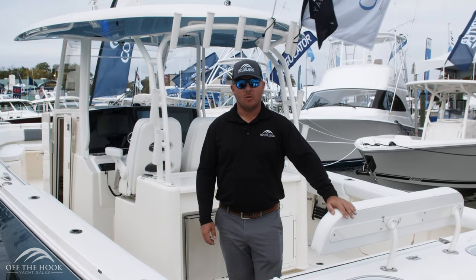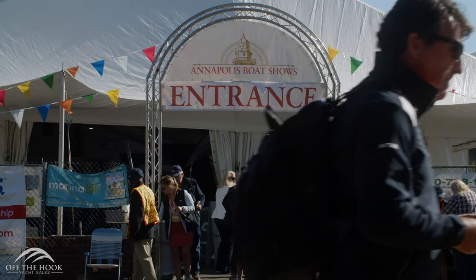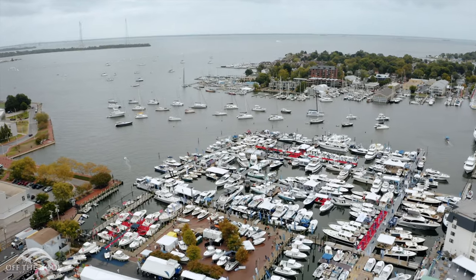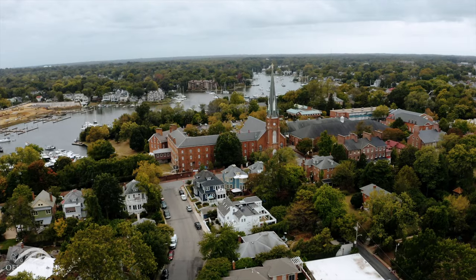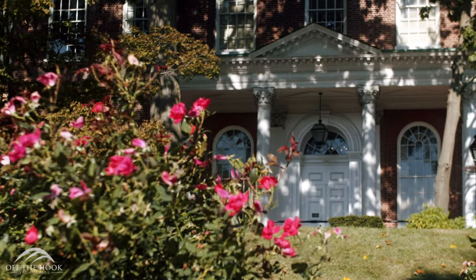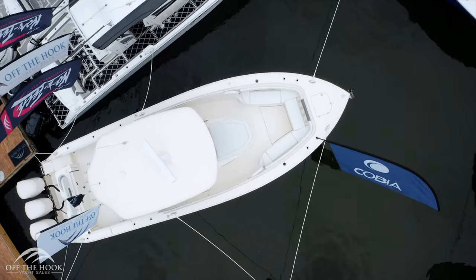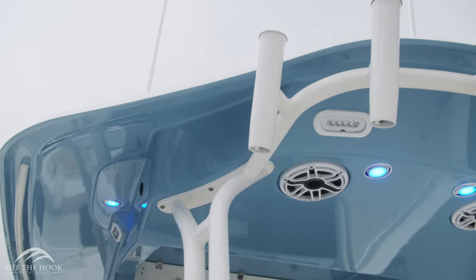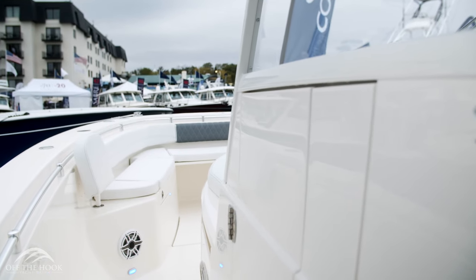Good morning, my name is Kyle Walker and we're here at the 2019 Annapolis Boat Show on the 2020 Cobia 350 center console. It's a brand new design from Cobia.